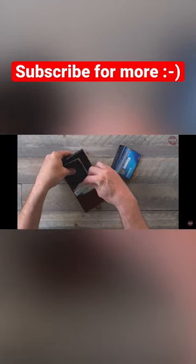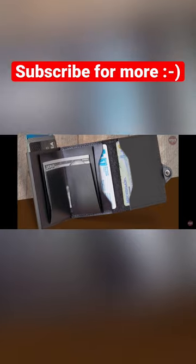It boasts a tri-fold design, which gives you more room for cash and additional cards. Also, your cards won't bend inside your pocket thanks to the interior metal design.